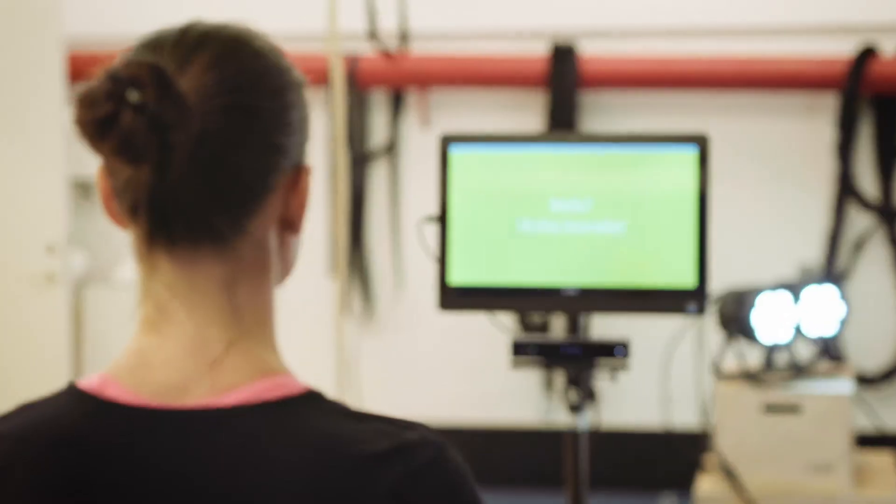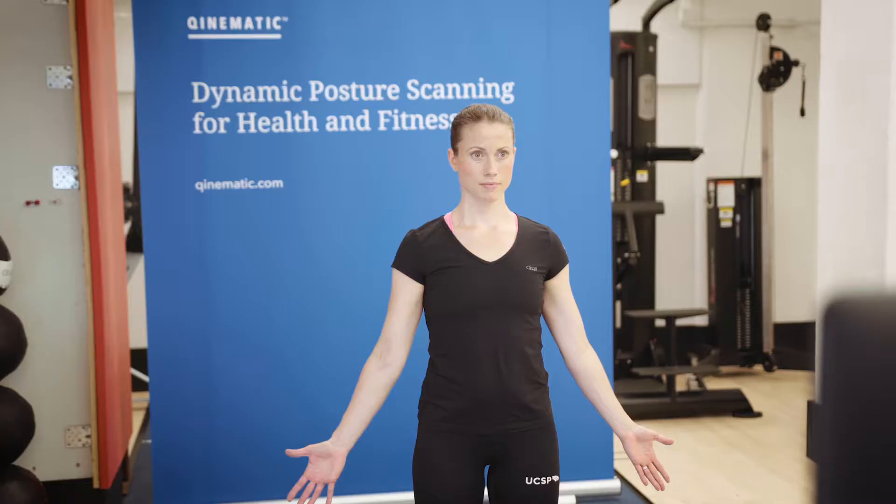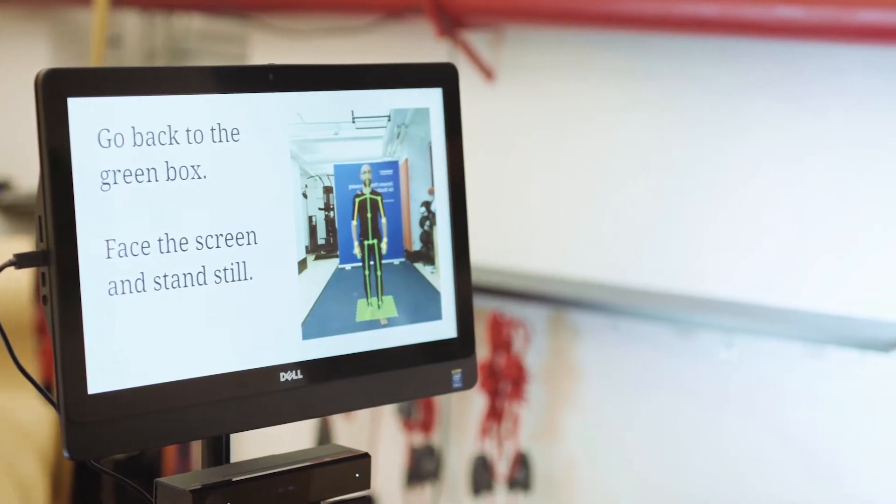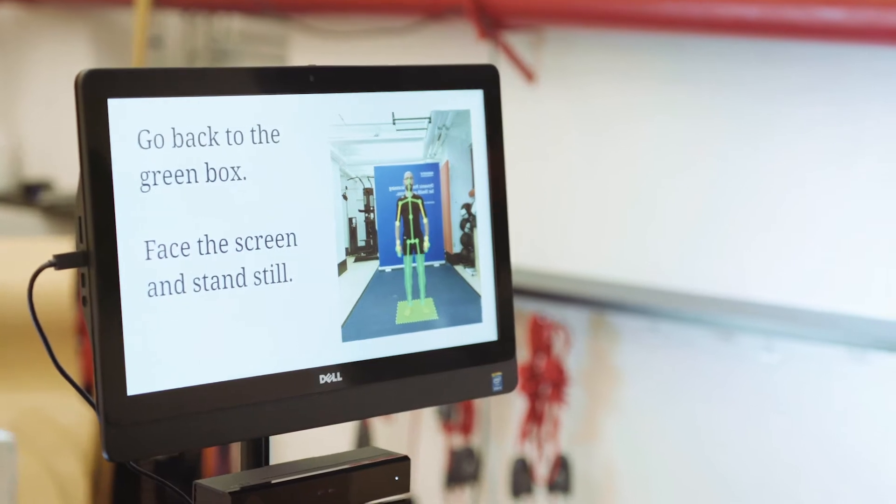Movement by Quinematic is software that can automatically scan the body in 3D. By recording 3D video, the system can apply advanced biomechanics and computer algorithms to instantly report about movement patterns, posture and balance.